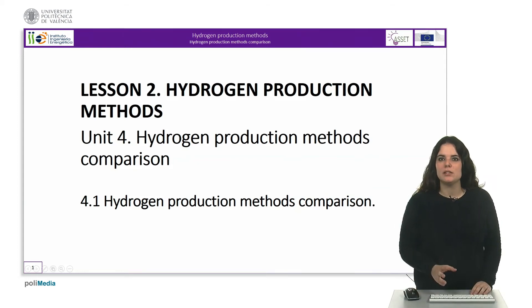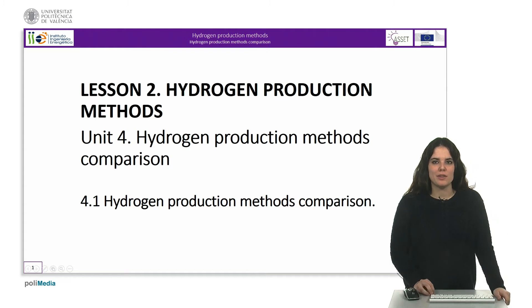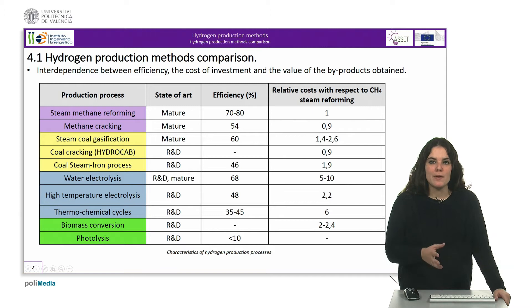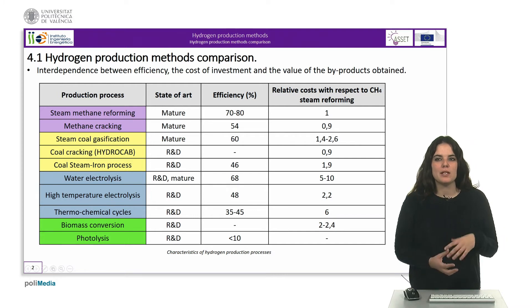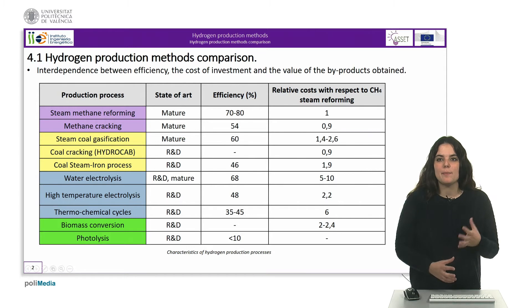Hello and welcome to this unit where a comparison of the different hydrogen production methods is presented. When comparing the different hydrogen production methods, we must take into account the interdependence between efficiency, the cost of investment and the value of the byproducts obtained.